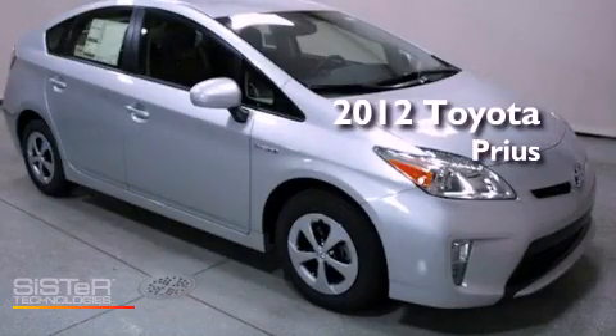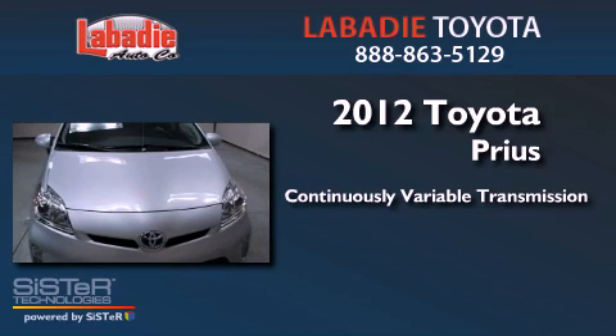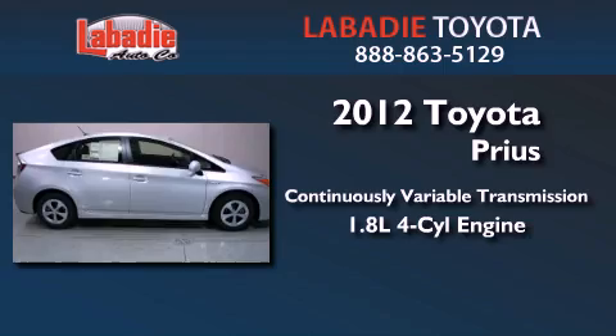This is a brand new 2012 Toyota Prius. This four-door sedan has a continuously variable transmission and an in-line four-cylinder engine.